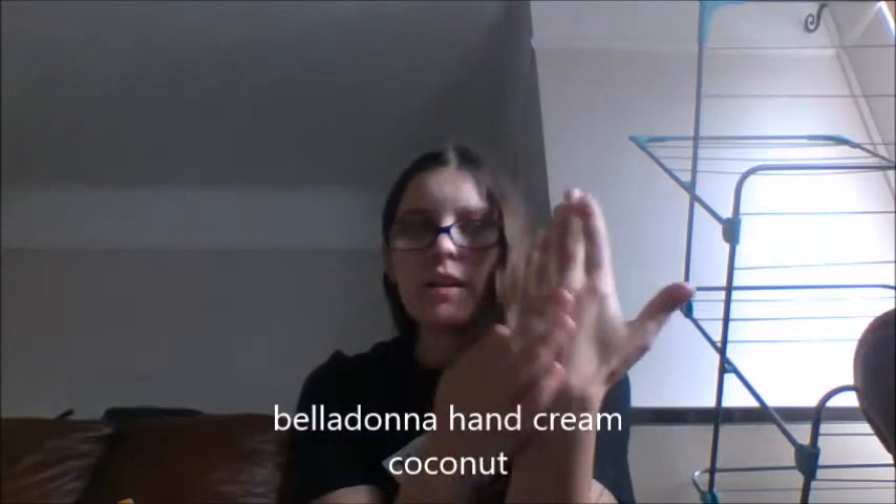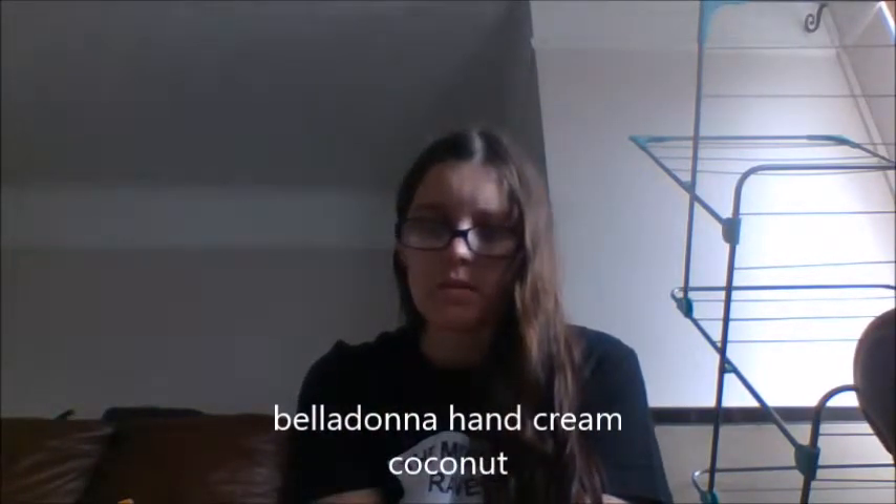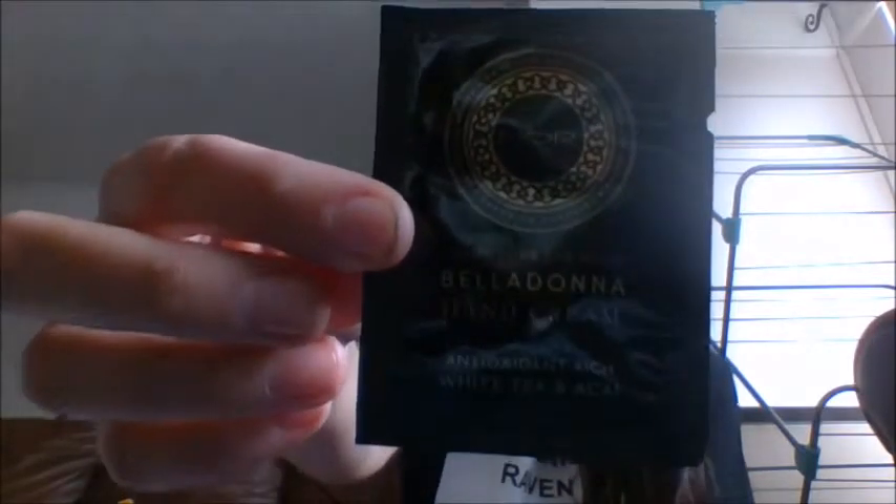Then I got this Belladonna Hand Cream. I do have really dry hands because of my eczema. This is the Crème Pour Les Mains Belladonna Hand Cream containing antioxidants, rich white tea, and açaí. It's a fragrance-free cream containing antioxidants and coconut oil to leave your hands perfectly soft and smooth. I will definitely try that.